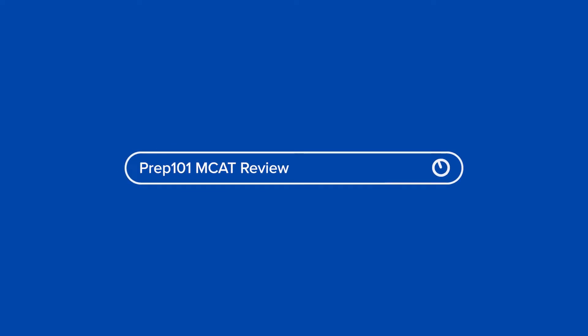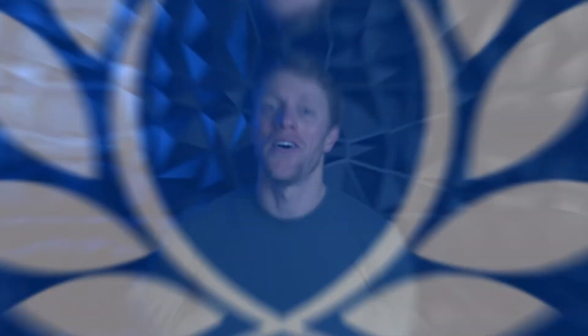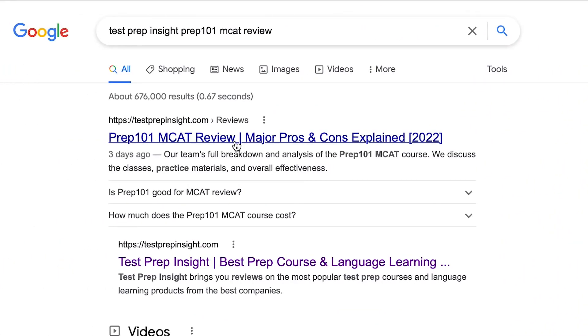So if you're ready, let's hit it. To kick things off, I just want to mention up front that since I'll be limited to talking about the major highlights and lowlights in this ten-minute video, if you find you need more detail at any point, you can always check out our full detailed written review over on our website. An easy way to get there is just to Google testprepinsight Prep 101 MCAT review.